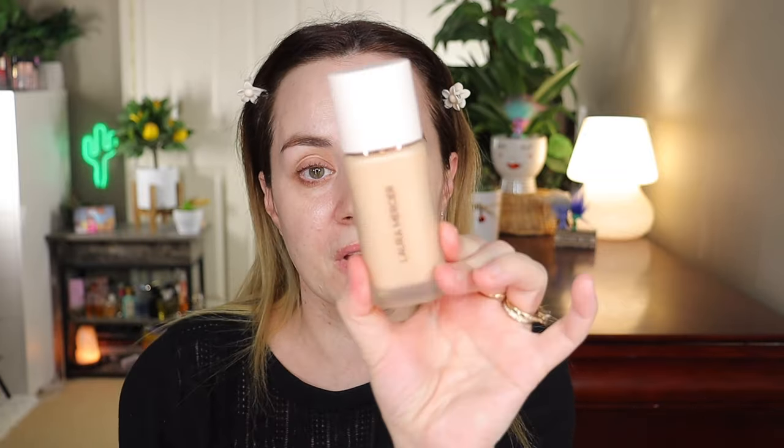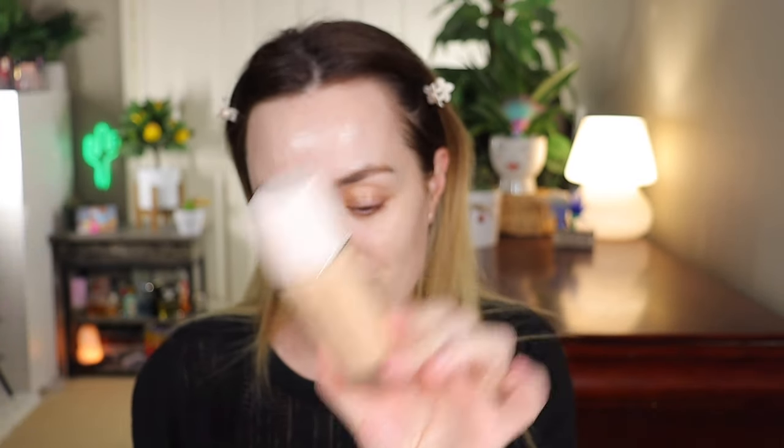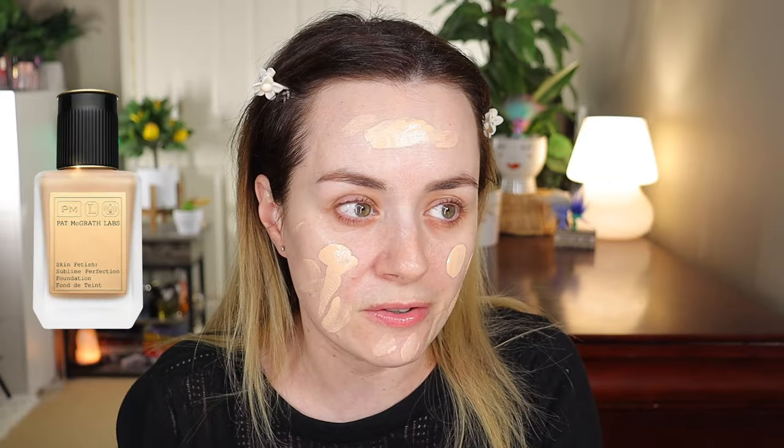Today we're going with the Laura Mercier Real Flawless Weightless Perfecting Foundation in shade 1N2 Vanille. I already did a full review on this product and apparently it just went viral on TikTok. I already loved this foundation before it went viral — it is a beautiful, lightweight, flawless foundation. The match is really nice and it feels very lightweight, kind of like the Pat McGrath and Giorgio Armani foundations.